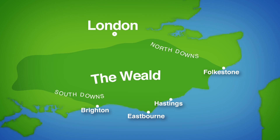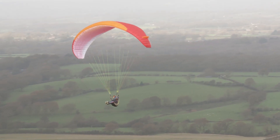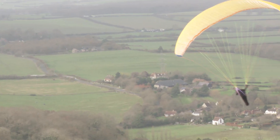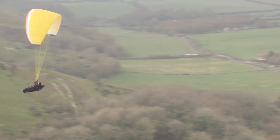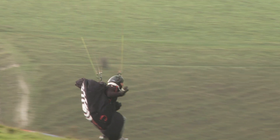If someone says lowland landscapes, then paragliding probably isn't the first thing that comes to mind. But lowland landscapes don't have to be flat. And that's why, despite being a lowland landscape, the gently rolling or undulating hills of the South Downs have become one of the most popular paragliding spots in the UK.